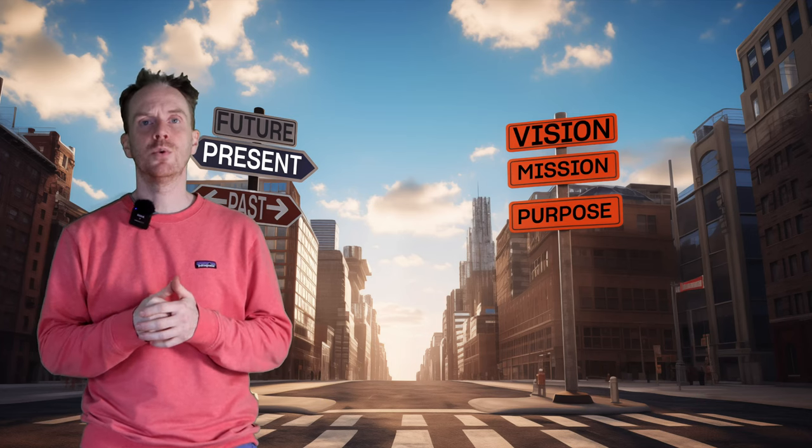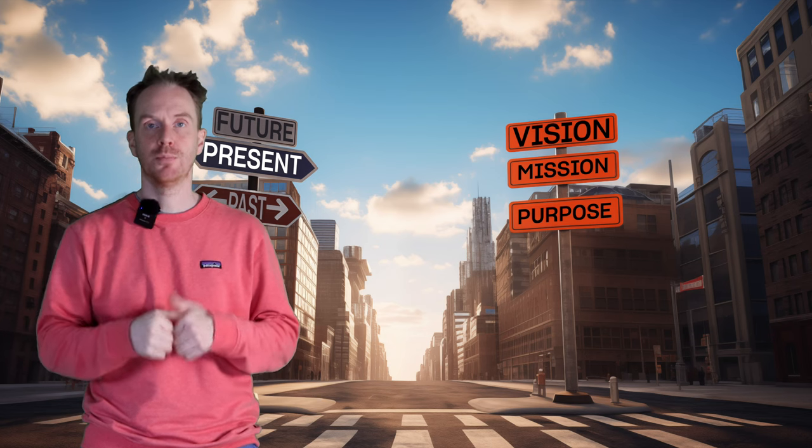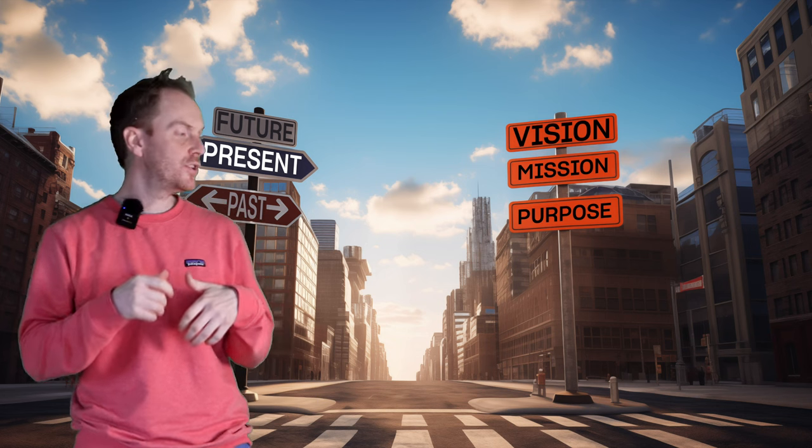Hello and welcome back. In this video, we're going to take you through the what and how of brand vision, mission and purpose, and then show you how you can use what you have created to make your brand work better for you. Over to you, future me.